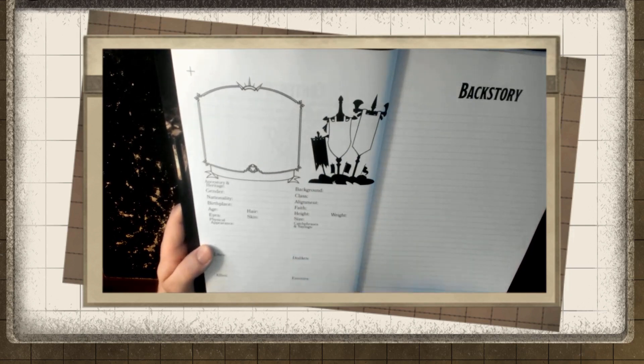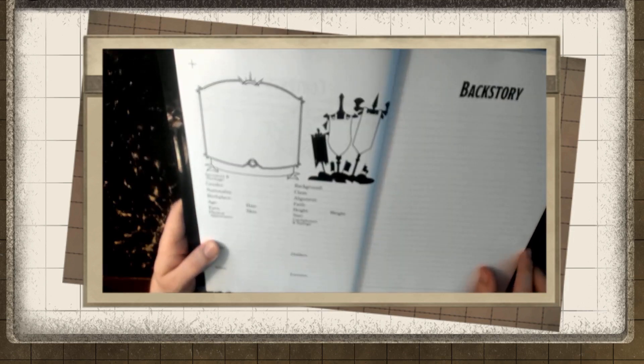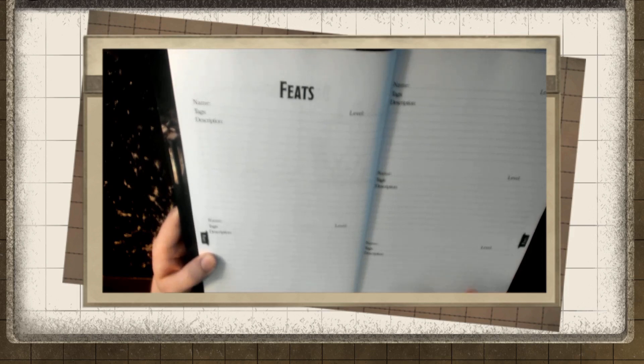There are also fields for catchphrases, likes, dislikes, allies, enemies, and then a full page of backstory — enough to capture your character fully. Someone looks at this first page and they can see your character. There's a spot to draw them in here, and some banners if they have any. Really nice. Some people might see this as overkill; I see this as perfect.